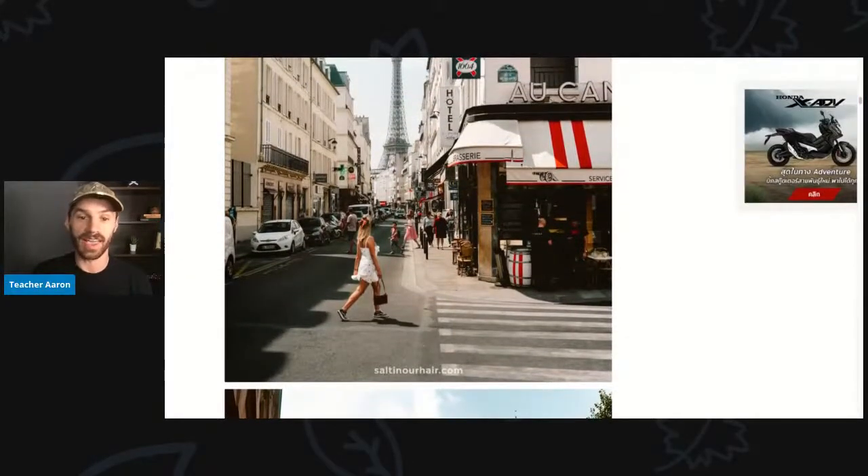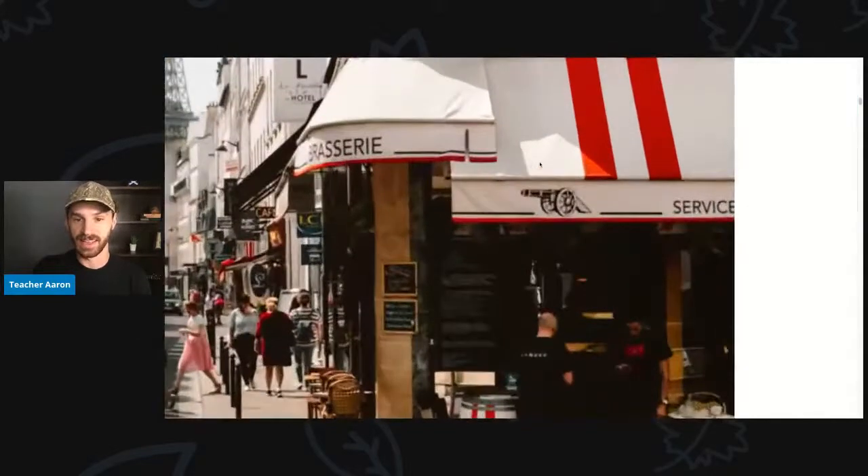There's also a cafe here, and there is a cannon on the tarp or on the canopy. This is a cannon — it's a big gun.